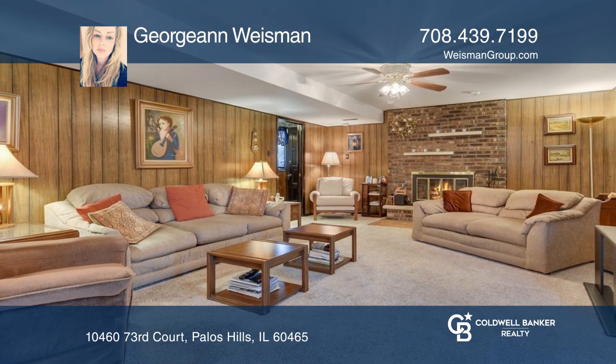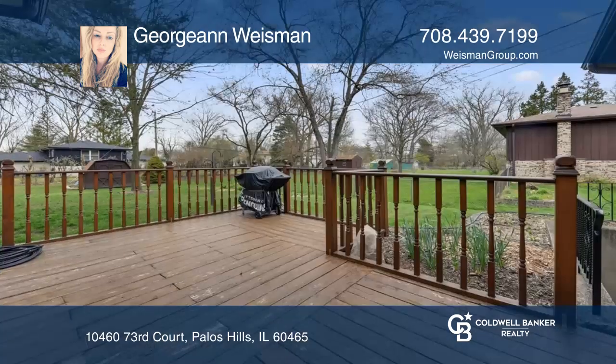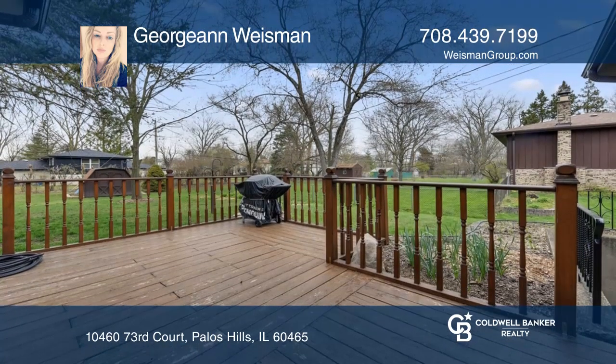The wood-burning fireplace in the family room offers warmth or ambience. At the end of the day, relax in your master suite or on the deck in your backyard.